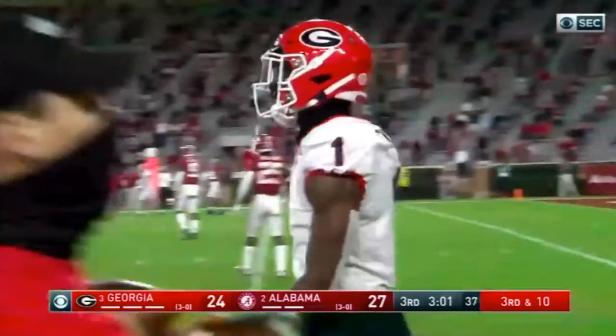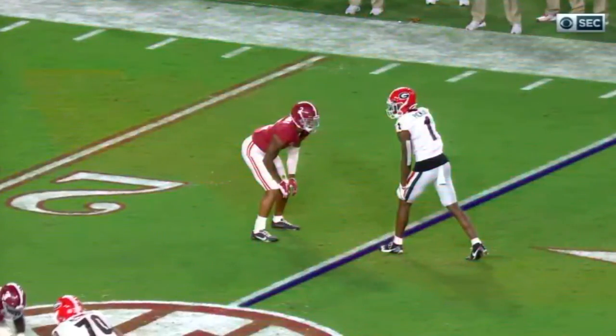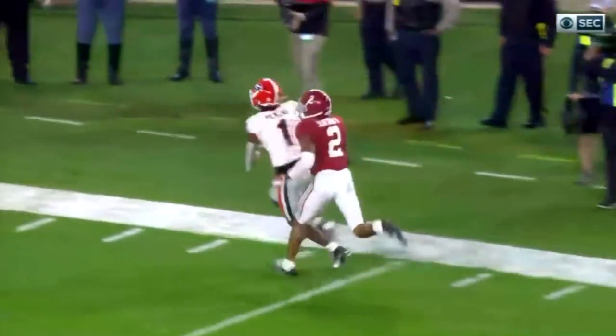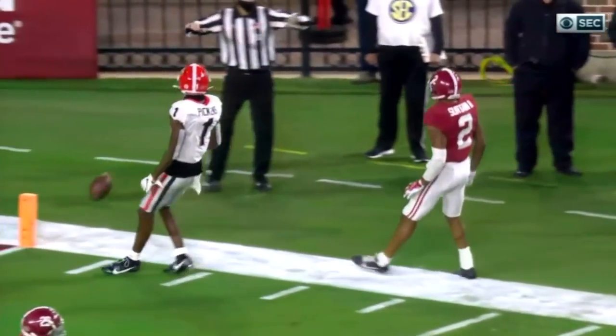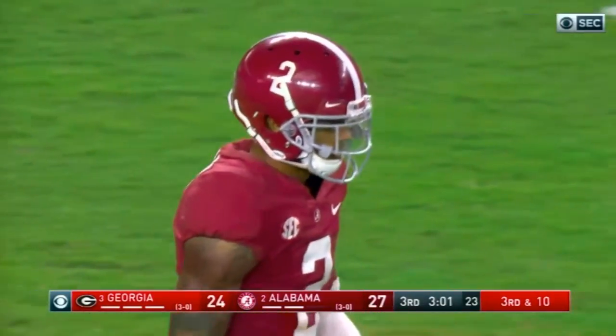Watch the play and how he leverages his technique and uses the boundary as an extra defender. He stays square, doesn't open up his hips too early, gets his head around to look at the football, and then squeezes the wide receiver outside. This forces the quarterback to make a perfect throw, which he does not.